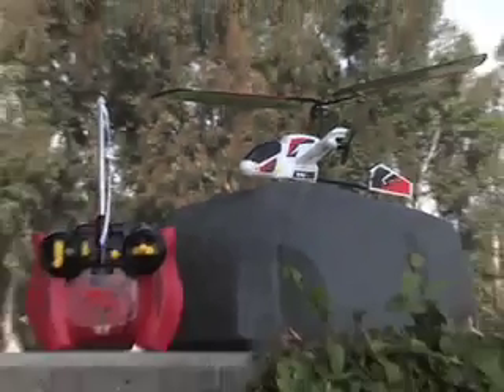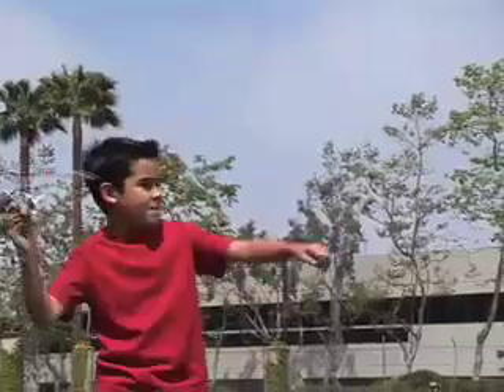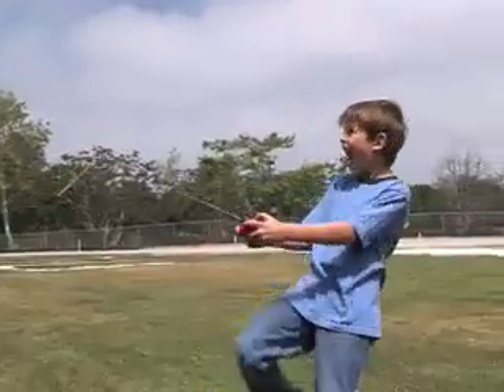It's the Gyro Havoc helicopter from Air Hogs RC. Charges directly from the controller, so you're up in the air in no time. Gyro Havoc Heli uses hybrid flight technology for even more control, as twin-powered thrusters control speed, lift, and left and right steering in a range of over 100 feet.